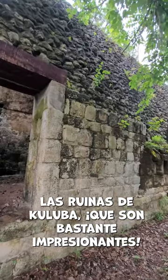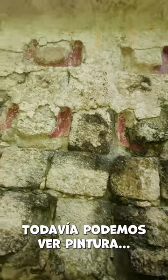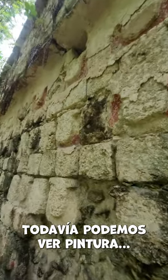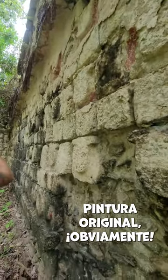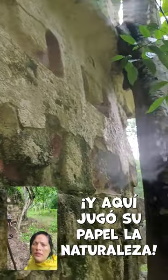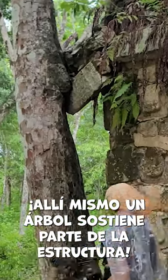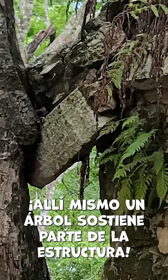The Rings of Kuluba, which are quite impressive. We can still see paint — like original paint, obviously. Very incredible. And here nature plays its part — right there, a tree is holding a portion of the structure.